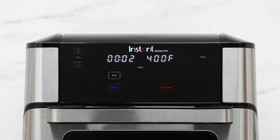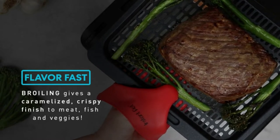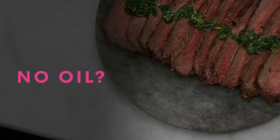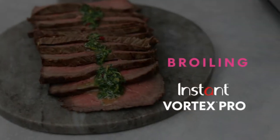Air fryers with rotisseries are becoming more and more popular. There is a wide variety of air fryers that offer this function, but there are some things to consider before buying one. The first thing to think about is how much counter space you have in your kitchen. If you don't have a lot of room, then an air fryer without a rotisserie may be better for you.